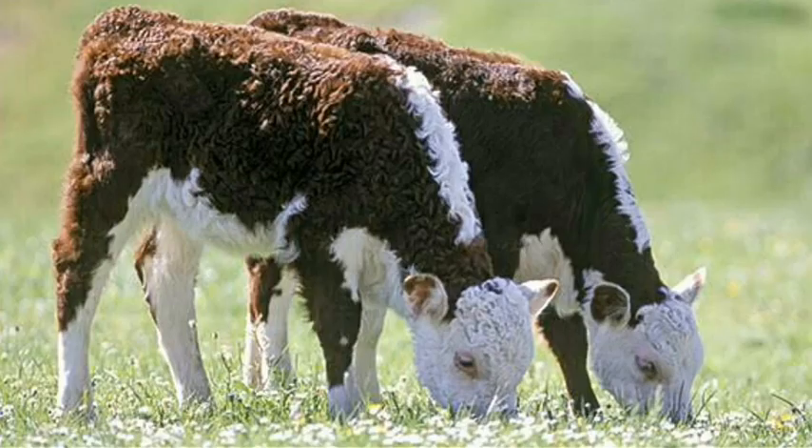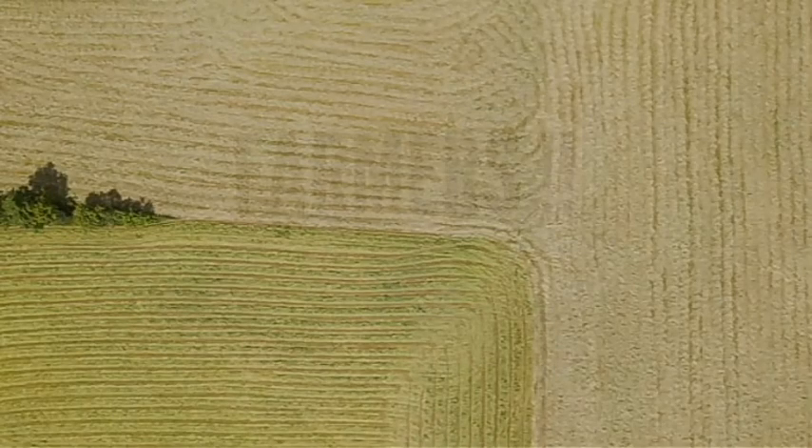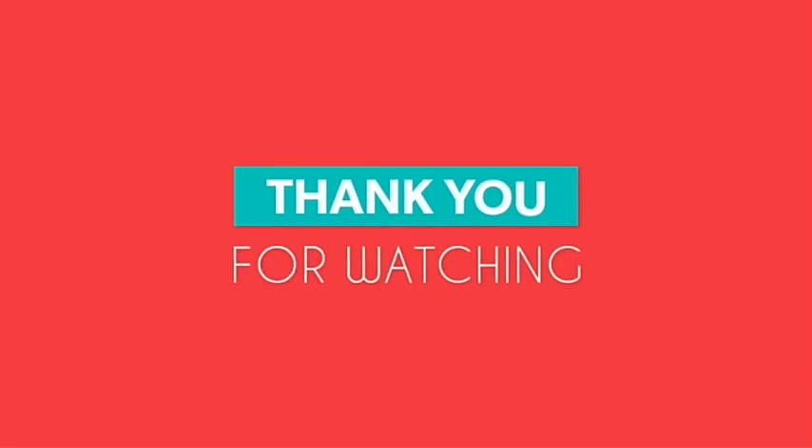We have come to the end of this video. The important message for the farmer is: we should avoid buying a female calf that was born with a male calf, because 92% of those calves will be infertile. Thank you all for watching.